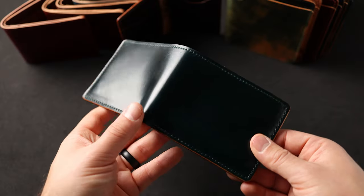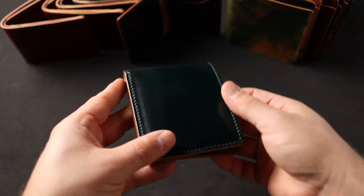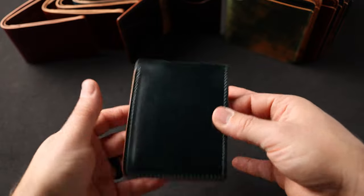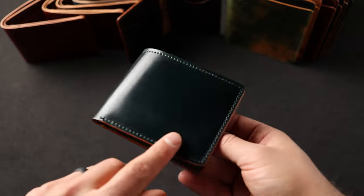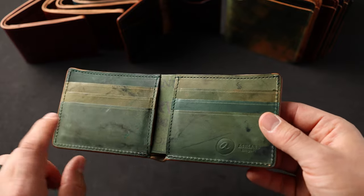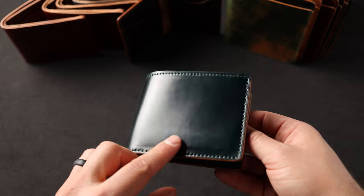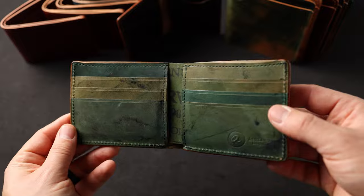Up next is a more recent color edition from Horween — this is the emerald green shell cordovan. Some angles it's a little bit more of a forest green and other angles a light, pale green shade. It's almost like a British racing green. On the interior we've paired these — actually matched specifically for the green on the outside — with reverse black shell cordovan, which does have a greenish shade to it.